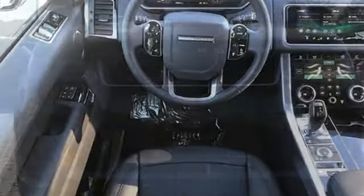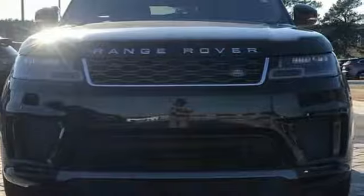Land Rover — the pinnacle of capability. You'll never know until you try. Test drive it today.